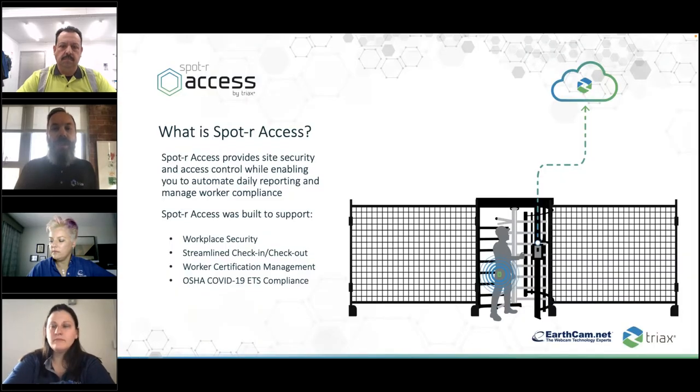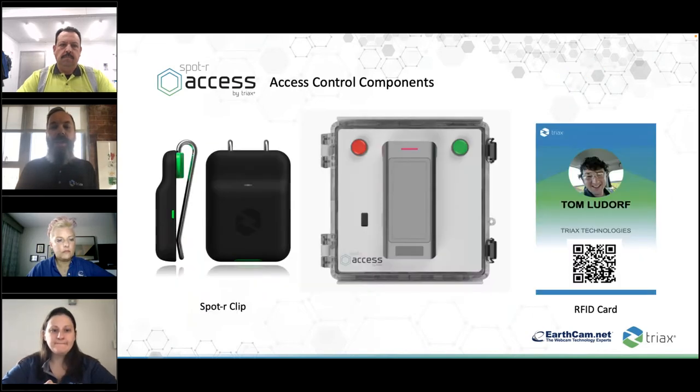Today we're focusing specifically on site safety and security and how technology can assist. When you think of site security, one of the most obvious examples is a physical barrier such as a gate with a turnstile. The access control system that makes that turnstile smart is one of the things TriX provides through our Spotter Access solution. By arming a job site with a smart turnstile, you immediately automate the check-in and check-out process and can ensure that only those properly certified are accessing the site, including adhering to COVID or vaccine protocols — currently one of the most prevalent conversations in today's environment.